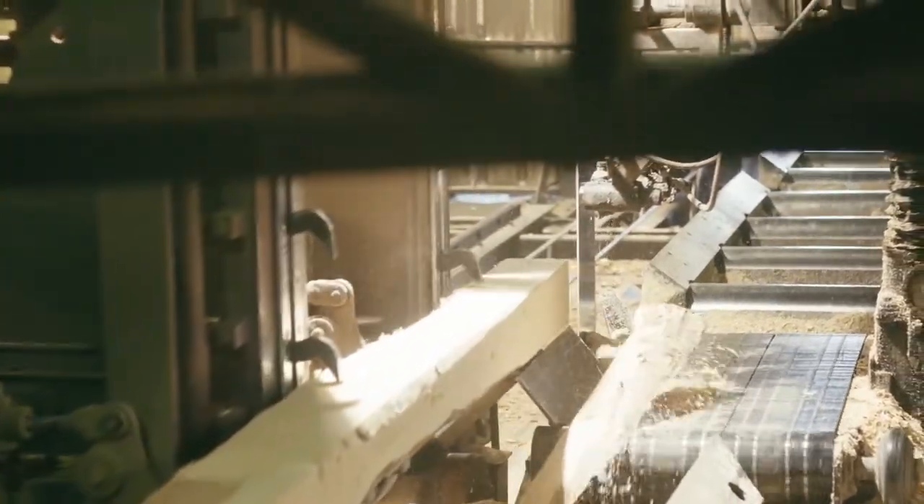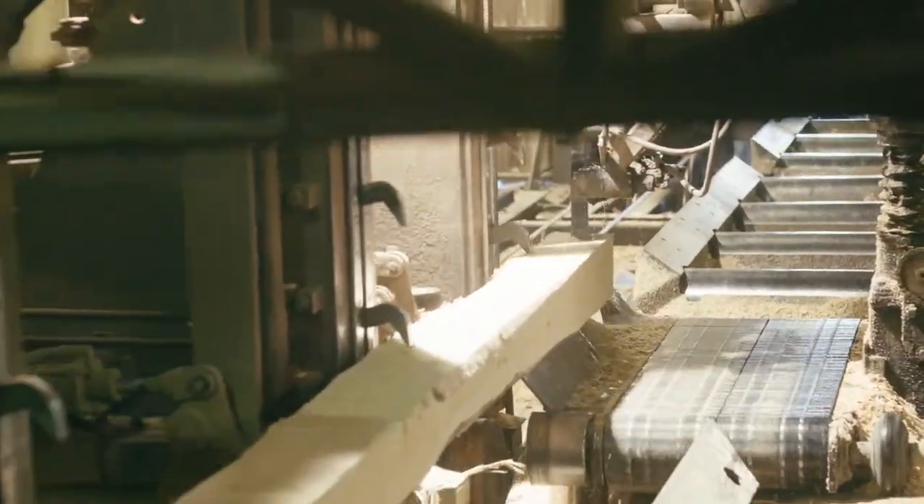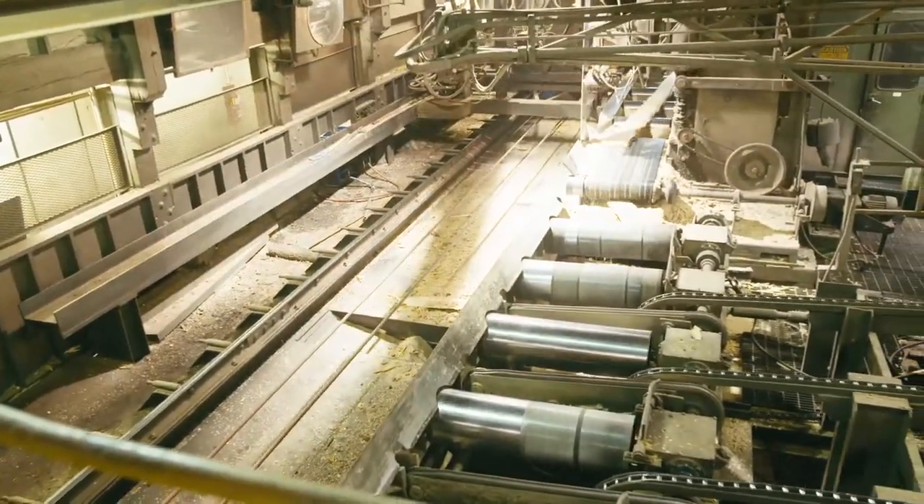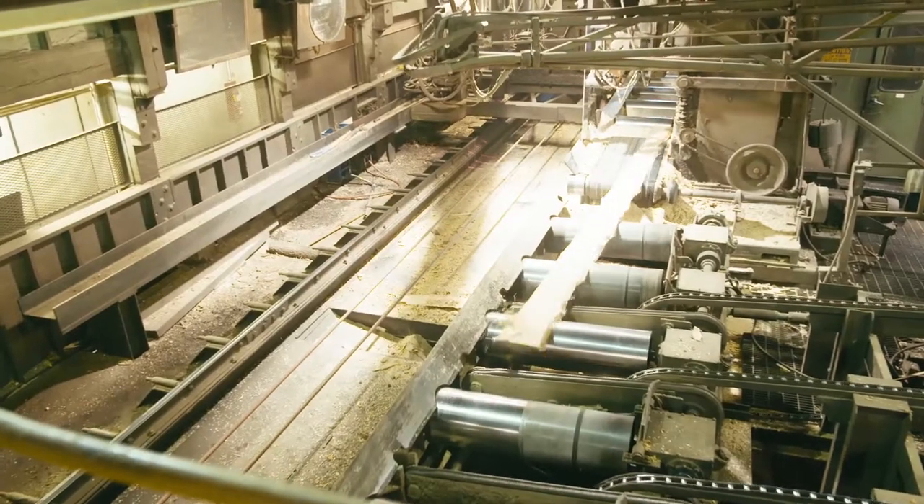The log is then rotated, and the same process occurs on some or all of the remaining three sides, depending on the log shape and size. This is done to make sure we get the best mix of board sizes from the log.